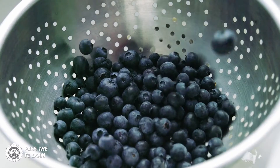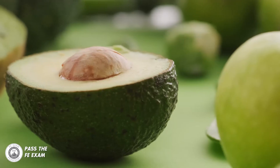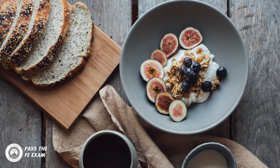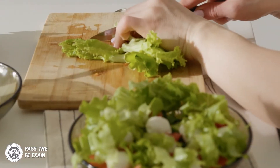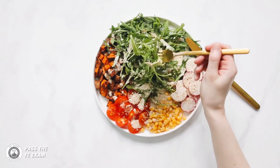Blueberries and avocados — these fruits have been proven to enhance blood flow and can ultimately ensure more blood and oxygen gets to your brain. By introducing these foods into your diet during your months of studying, you'll very likely be benefiting from the effects on exam day. Leafy green vegetables, including spinach, kale, chard, or lettuce, contain vitamin B and folic acid, both of which have been shown to improve your brain's ability to stay focused and think clearly.